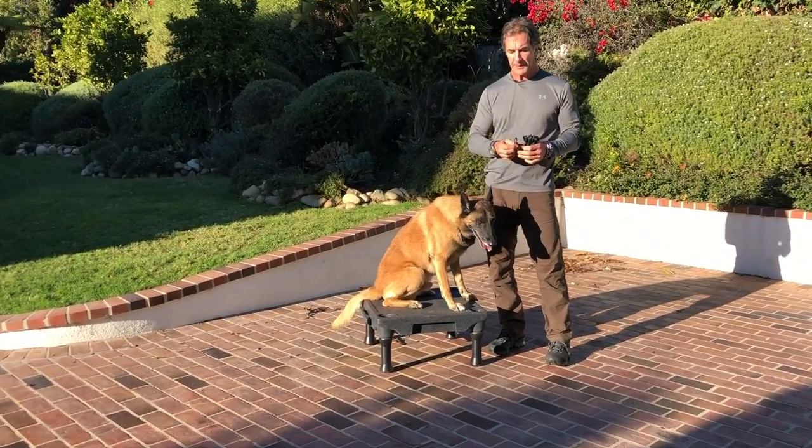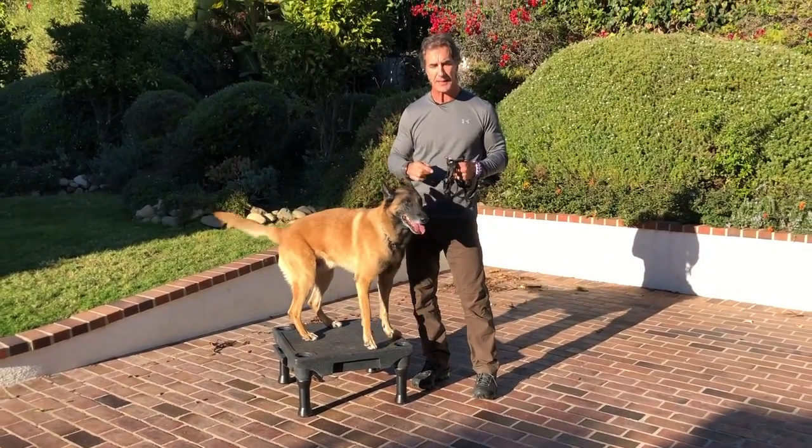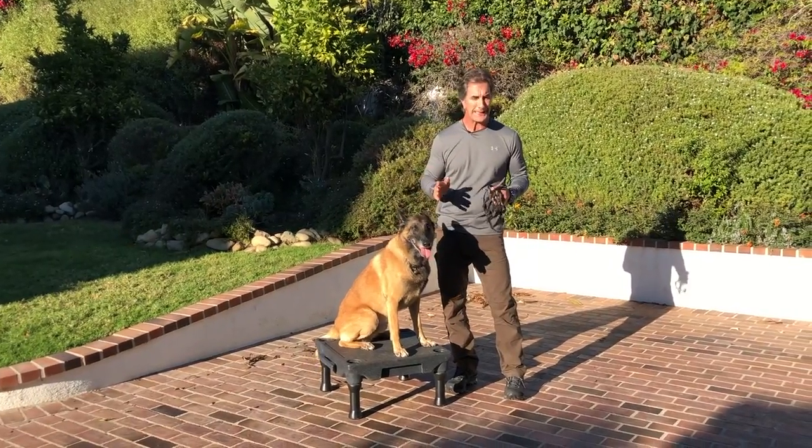When you're starting out with a dog in the beginning, you're going to want to use a long line that's going to keep the dog from running away, so you're not chasing him and having a negative experience with the dog. But once the dog is trained, we don't really need it on the dog.